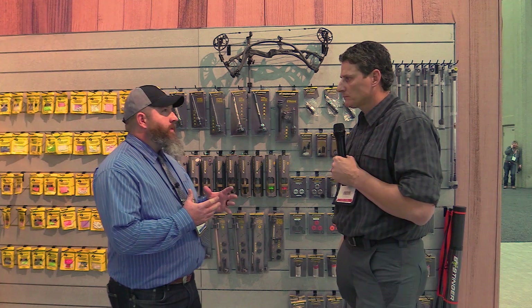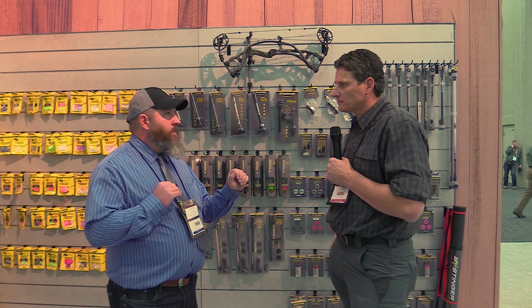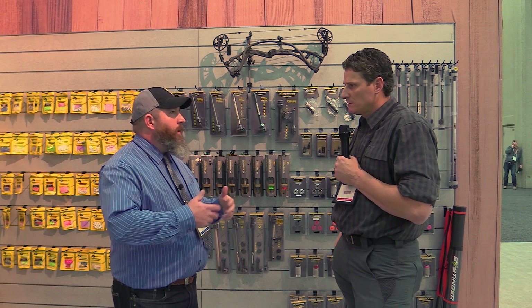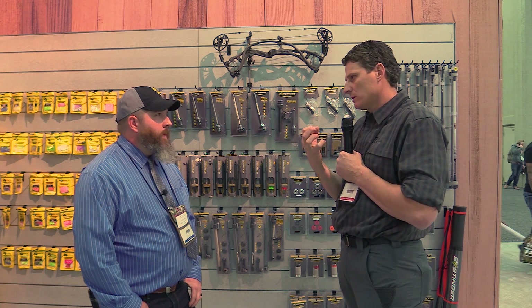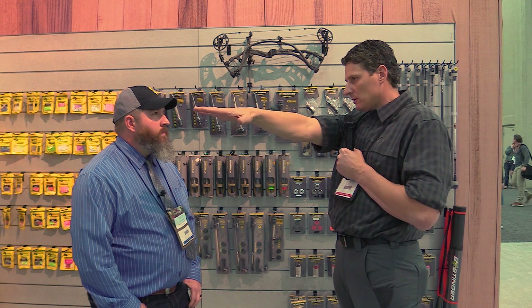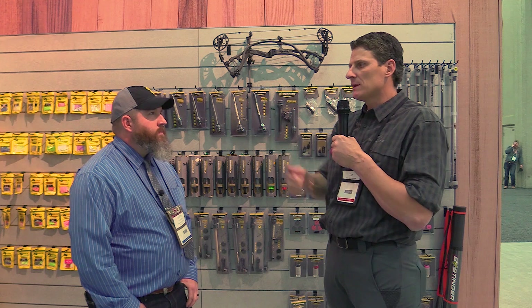I tell people to pick a length — whatever length you want — then get a weight kit and start messing with it. If you can come to draw, get a solid anchor, and move your pin up and down without a whole lot of resistance, then you're probably pretty close. If your pin is dragging below the spot, you've probably got too much mass weight or you need to move the center of gravity to the rear. You want to shoot as much mass weight as you can handle without having to exert yourself to get it up into the spot, because if you use a lot of muscle force you'll end up pushing it right through and missing.